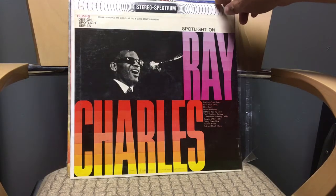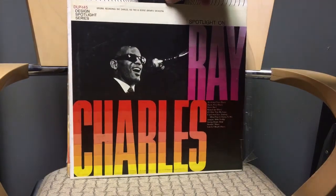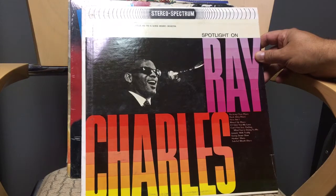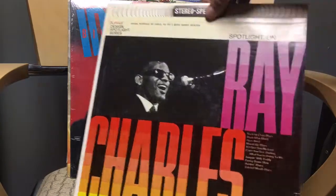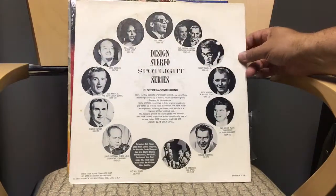Next: Ray Charles in Stereo — original recordings of Ray Charles and his trio and George Brown's orchestra on the Design Spotlight Series. It's got a lot of blues: 'Back Alley Blues,' 'Mixed Up Blues,' 'Jumping with Teddy,' 'Going Down Slow,' 'Honking Blues,' 'Snatch Mouth Blues.' A lot of blues, but it seems this record company did a whole series with different artists.